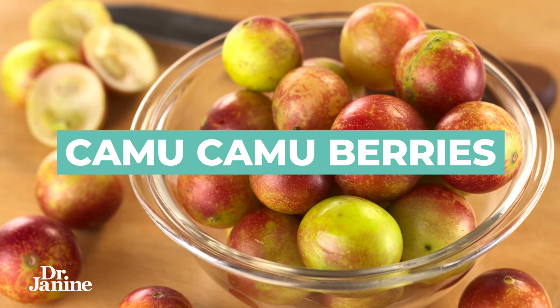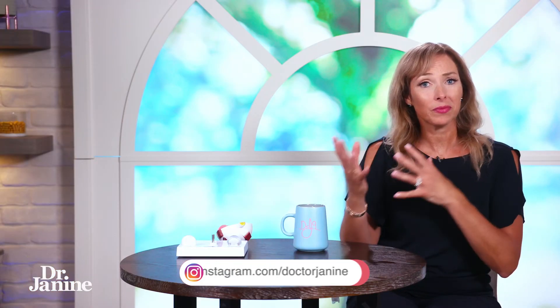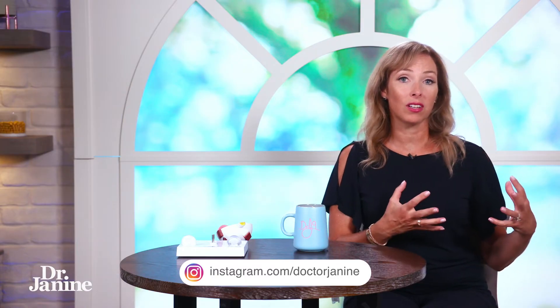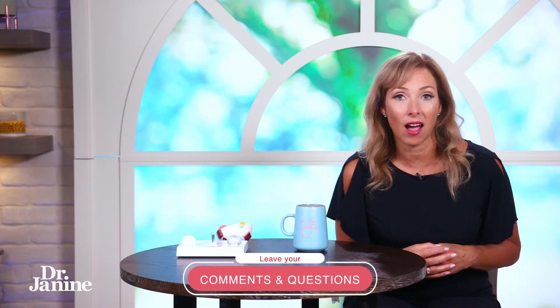Number nine on the list is camu camu berries. These specific berries are very highly concentrated in vitamin C, which is very important for eye health, as well as proper collagen function in our body and the health of our eye tissues for healthy vision.